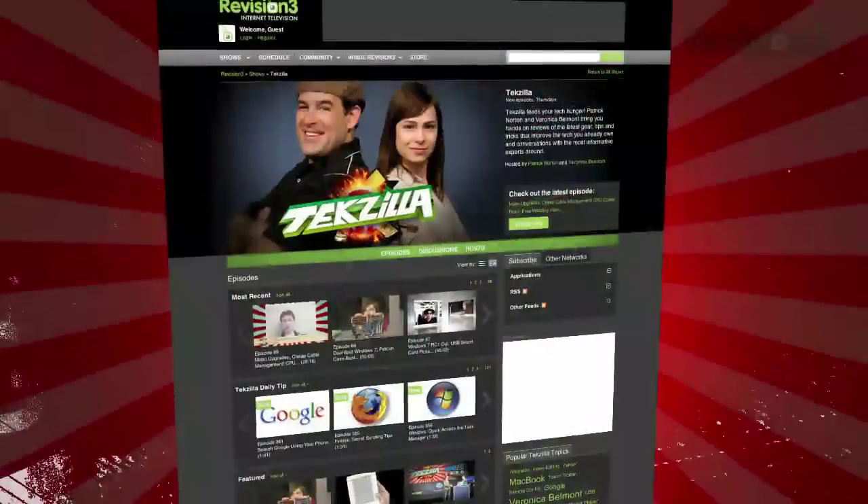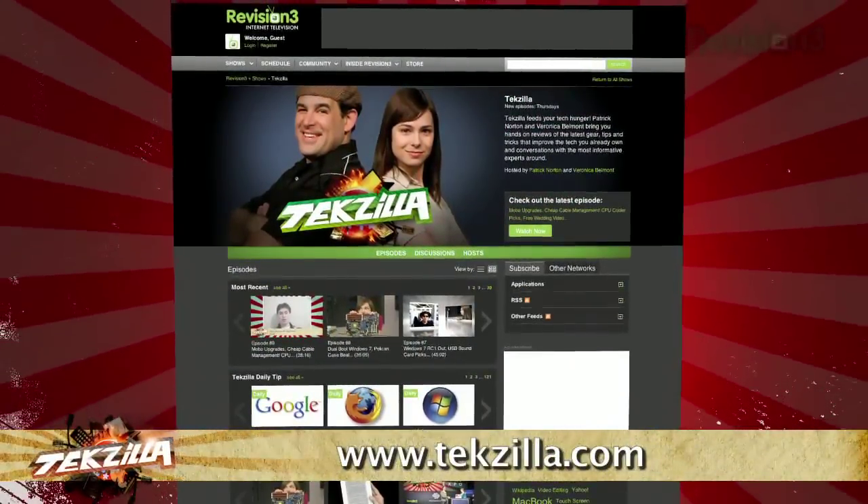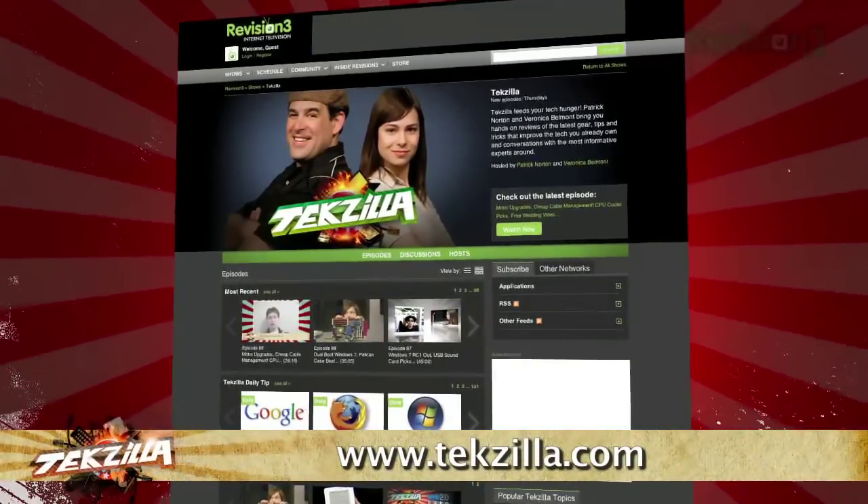Now if you've got a tip for us to pass along to the rest of the TC crew, just email us at techzilla@revision3.com. And as always, techzilla.com is the place to find more tips, tricks, product reviews, and how-tos.